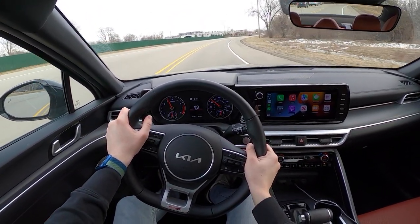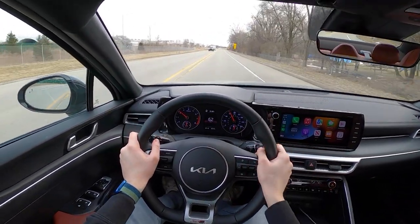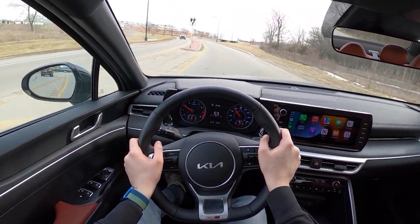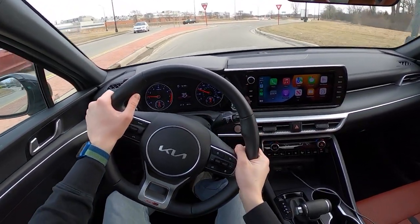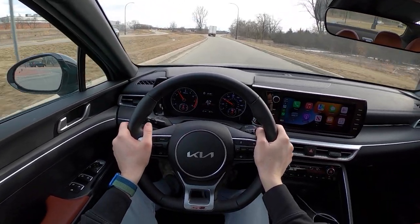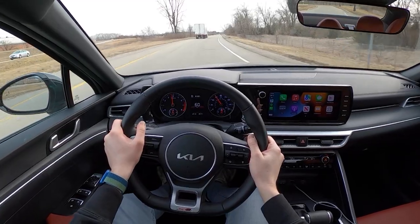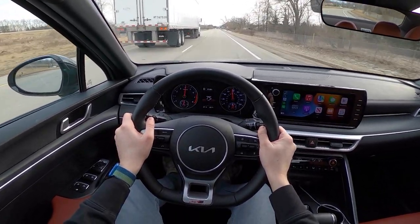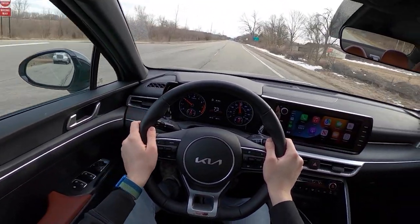We were driving a diesel GMC Sierra last week that had very smooth inputs for everything. Then immediately getting into this Kia K5, it was a little concerning — you've got to kind of get into the brake pedal here. The steering feel though is pretty good. Nice lightness to all the controls, and quick smooth shifts from that eight-speed automatic.